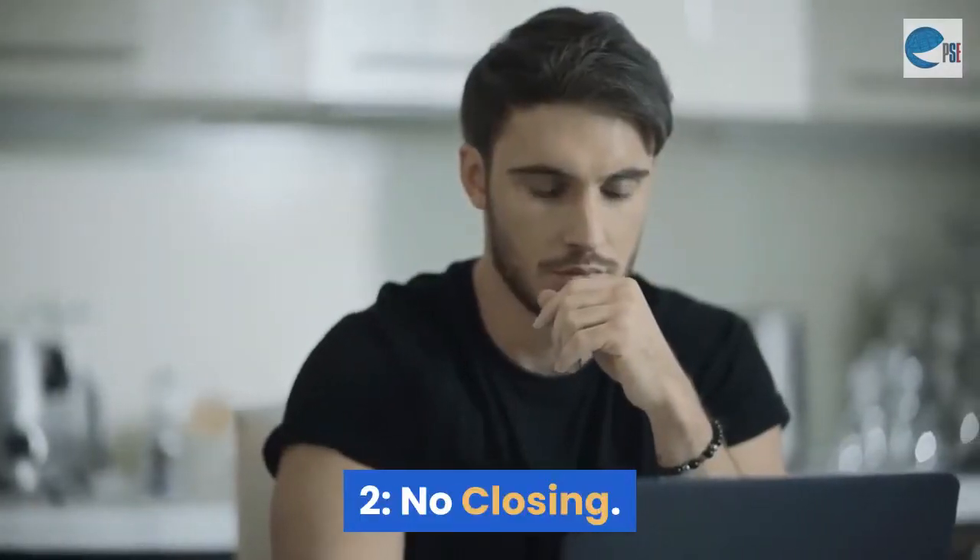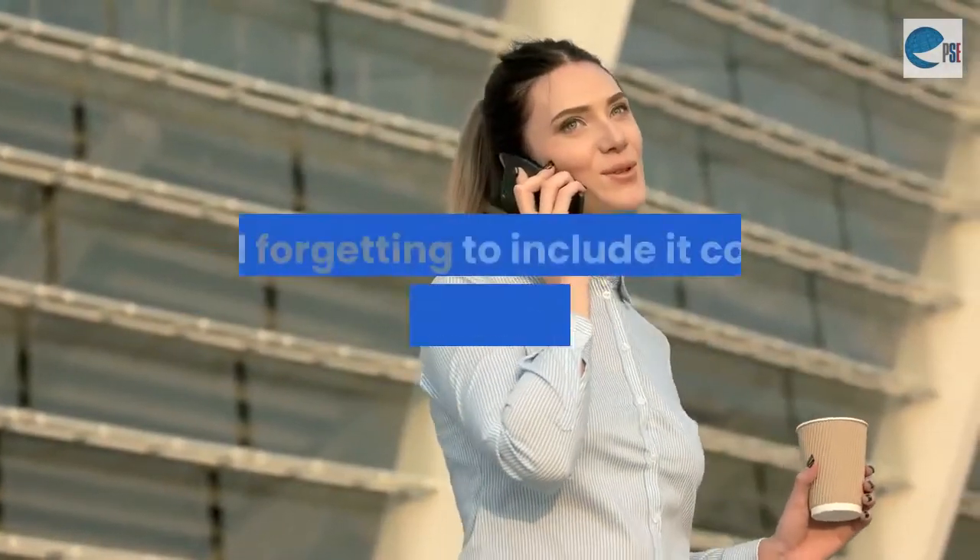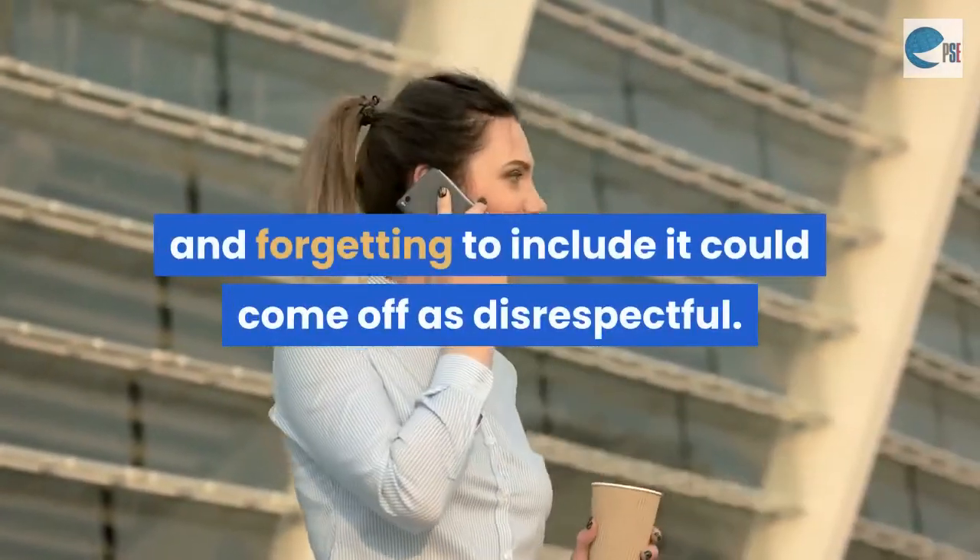Mistake 2: No closing. The same goes for the closing. It's business etiquette, and forgetting to include it could come off as disrespectful.